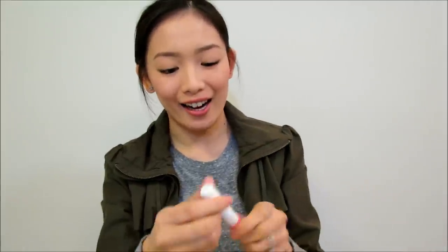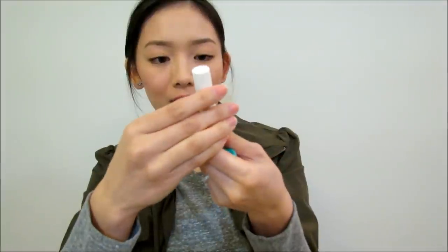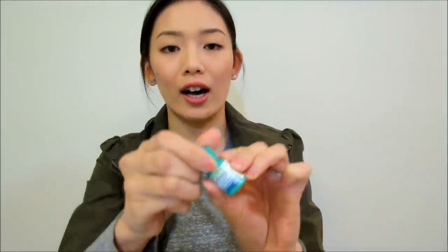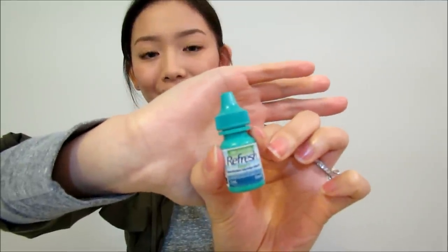I don't carry much in my purse — I'm a very light packer. I also got my Lip Ice Lip Balm, the strawberry SPF version. I got it from Sasa when I was in Hong Kong and I really love it. And then I also got a little mini eye drops — it's the Refresh one — because sometimes when I wear contacts throughout the day it gets a little dry, so I just pop this in and I'm good to go.